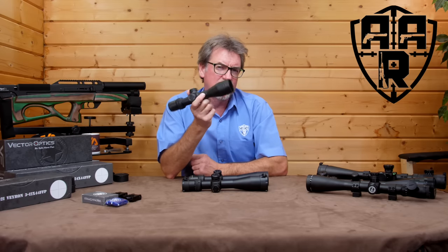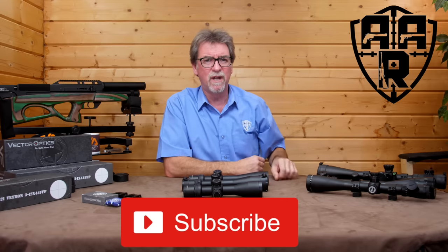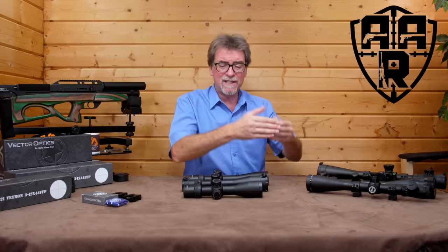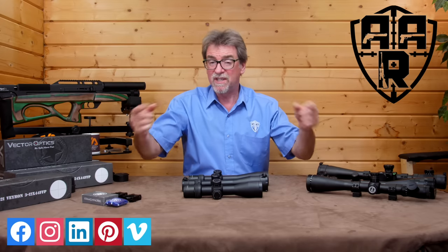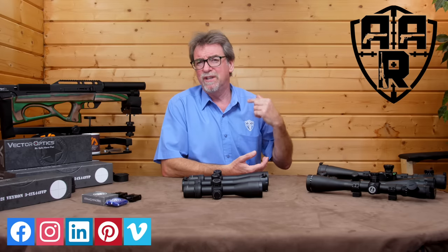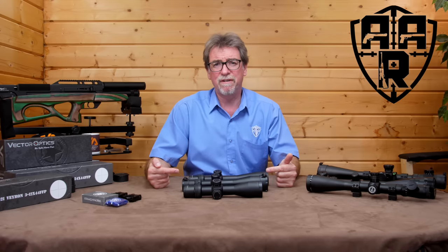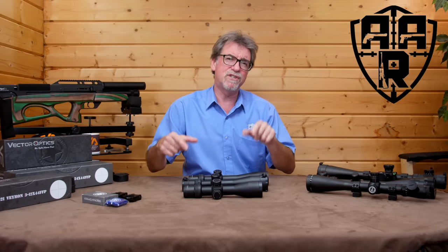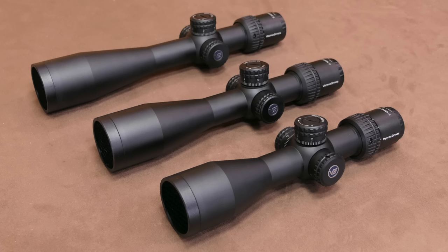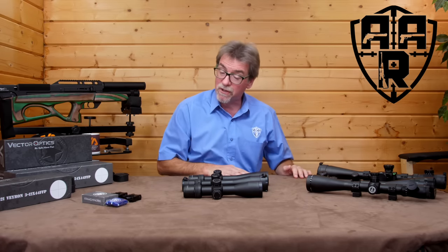Hopefully you've found this review useful and enjoyed it. If you have, please give us the old thumbs up, hit the subscribe button, and the notification bell to keep you informed of new releases. I really do need to thank the guys from Vector Air for the loan of these scopes. I had to do this review pretty quickly because they're going off the shelves at a rate of knots. I know you'll be seeing more of these in future reviews. See you next Friday — stay safe and shoot safe. Thank you so much for watching.